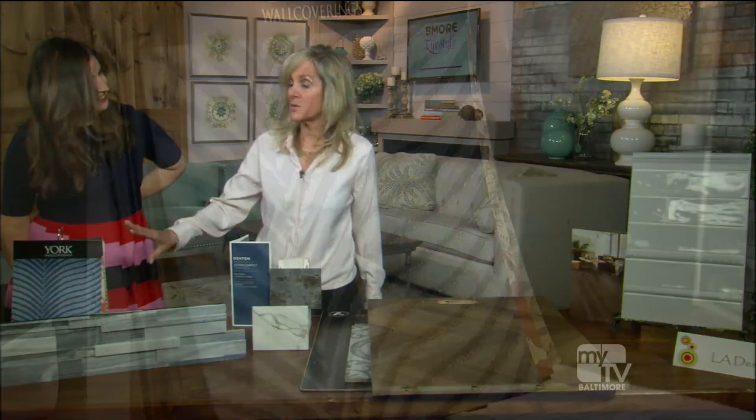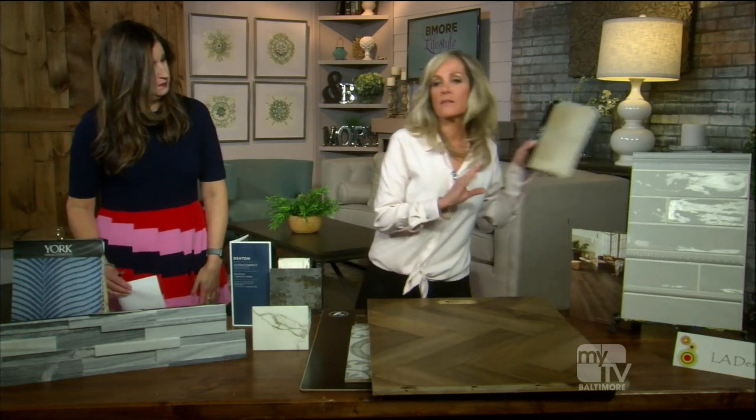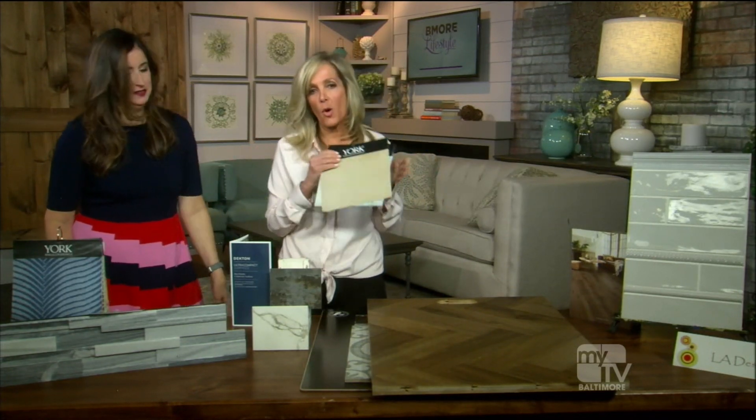Wallpaper is back and popular, used in smaller doses — accent walls, powder rooms — with all kinds of beautiful colors and designs. Gold tones are especially popular right now. Gold is timeless and everyone is embracing it.